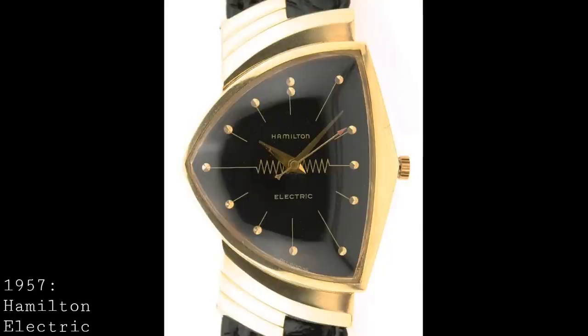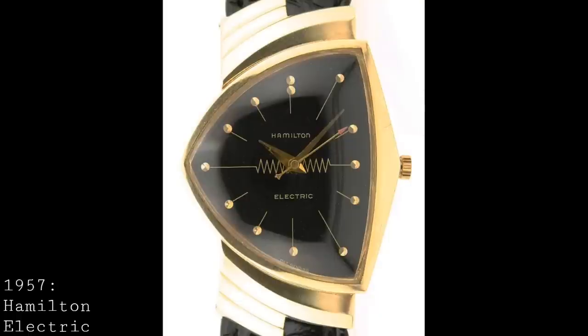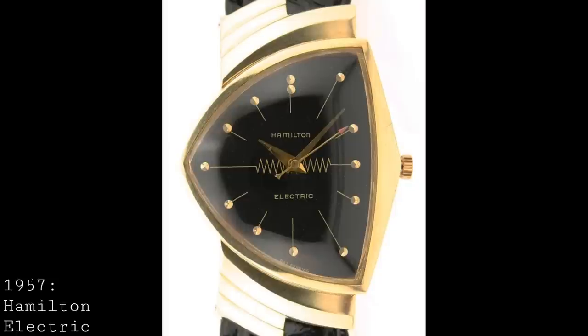These early electrical movements used a very traditional style of movement — apart from being electrical, they still used many components key to a mechanical watch, and so were very far from the quartz movements we would see today. In response, the Swiss watch industry needed to find some sort of solution by producing a movement of their own that could be used universally, keeping them at the top of luxury horology.